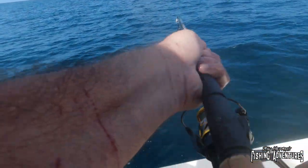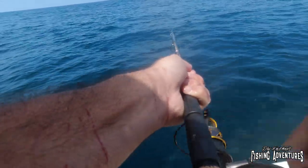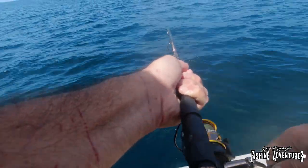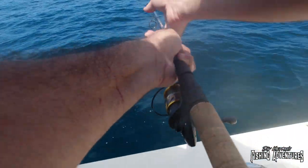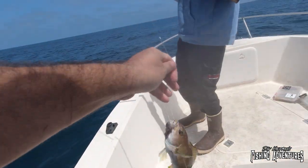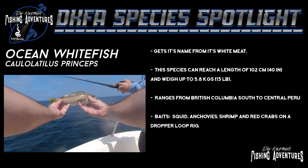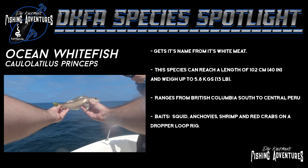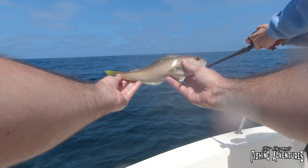It just dropped down and — this hit, man! That was a good hit. I love it when they hit immediately like that. All right guys, look at that — that is my first whitefish I've ever caught! The ocean whitefish is named for the color of its white meat. The baits we're using are squid and anchovies on a dropper loop, fishing off the bottom at over 100 feet deep. That is a pretty fish right there.